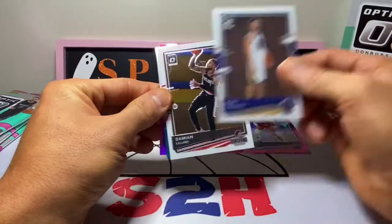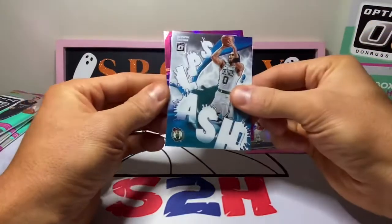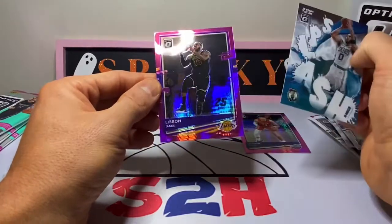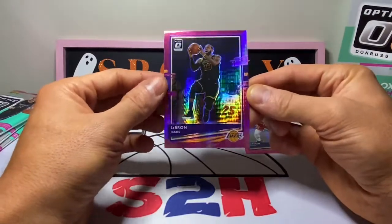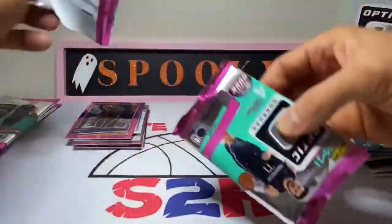Klay Thompson, Damian Lillard, and Jason Tatum Splash — that's a pretty sweet insert. And oh — LeBron James! So we're not getting too many solid rookies, but we're getting some solid vets in this box.